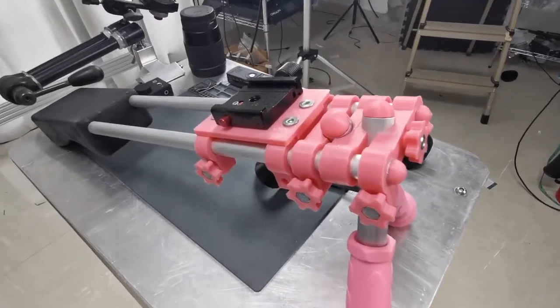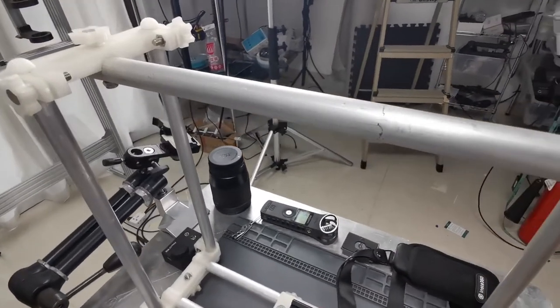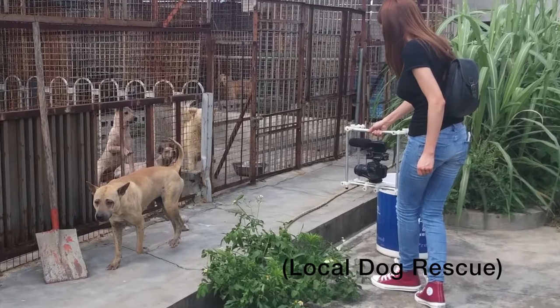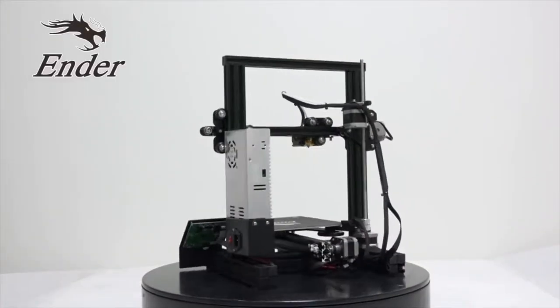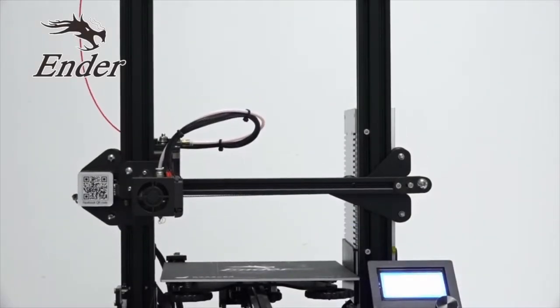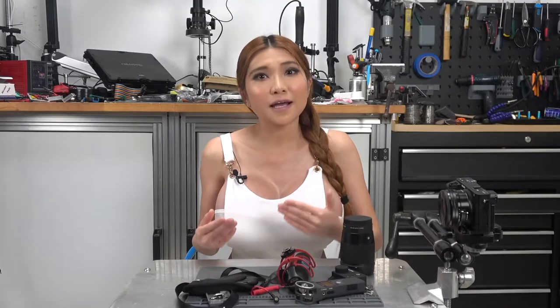I 3D print tons of little adapters and parts — I've even built entire camera mounts like this. The open-source Creality Ender 3 is under $200 and can print thousands of different standard pieces of photo gear, often in under an hour. It's a great investment for any photographer — and they are my sponsor, with an affiliate link in the description box. So by supporting them, you are supporting me and this channel.